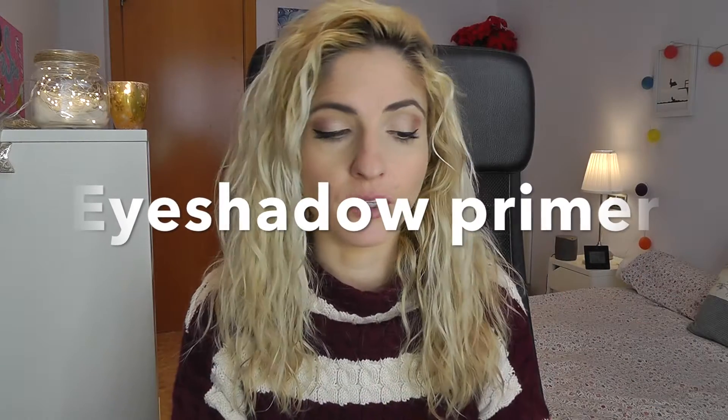As for primer, there's one and only: the Milani eyeshadow primer in Nude. I don't need to say anything else — I don't reach for anything else. I had the Too Faced Shadow Insurance and I liked it, but I like this better because the price is a fraction and it works just as well. So don't spend your money if you don't need to. Go grab the Milani and you're good to go.